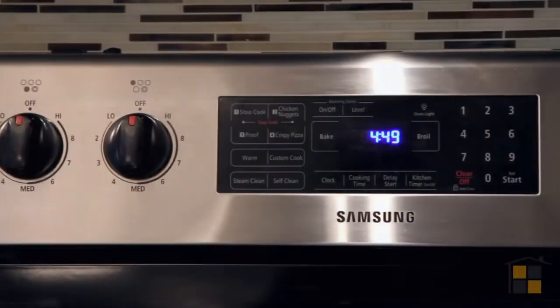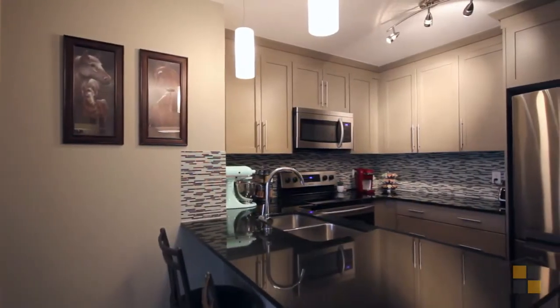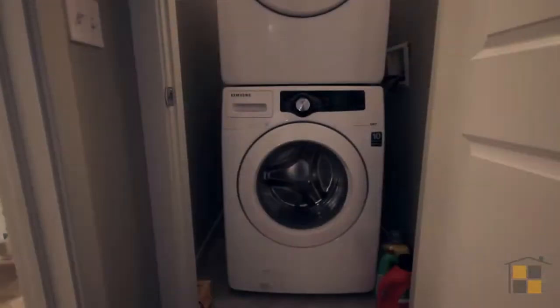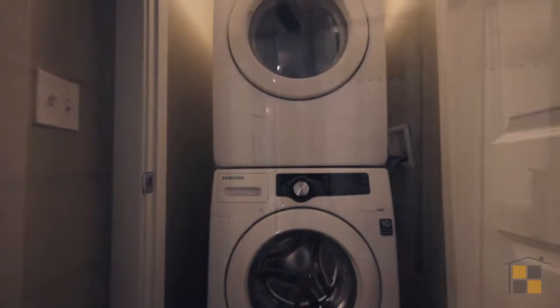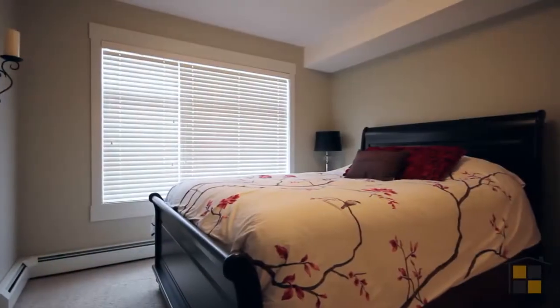We've got granite countertops, a stainless steel appliance package, cork floors, designer lighting, and a flat-faced lacquer finish cabinet with a modern backsplash in the kitchen. There's also in-suite laundry, a walk-in closet, a spacious master bedroom, and a four-piece ensuite.